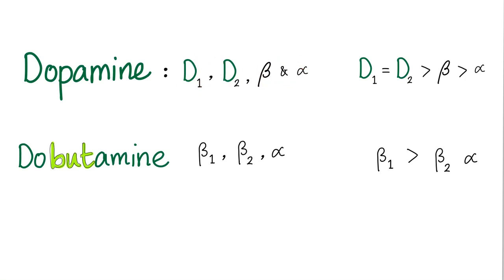Why do we call them dopamine receptors? Because they are stimulated by dopamine. Why do we call these adrenergic receptors? Because they are stimulated by adrenaline, which is epinephrine. Dopamine is a D1 and D2 agonist, but its D properties are greater than the beta properties, which are greater than the alpha agonist properties.